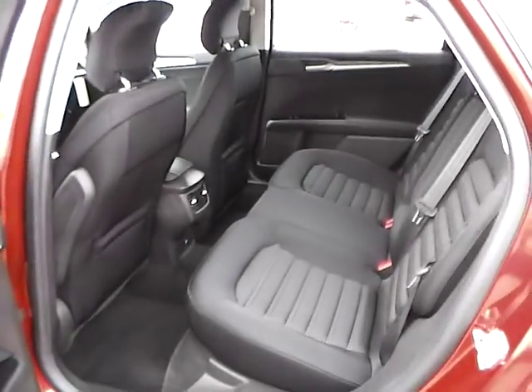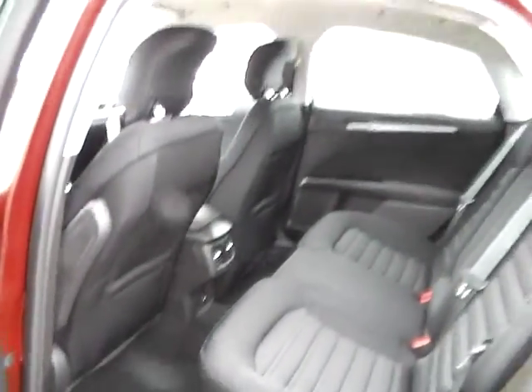As for the back seat, we have charcoal black cloth interior as well, with plenty of leg room and plenty of head room.